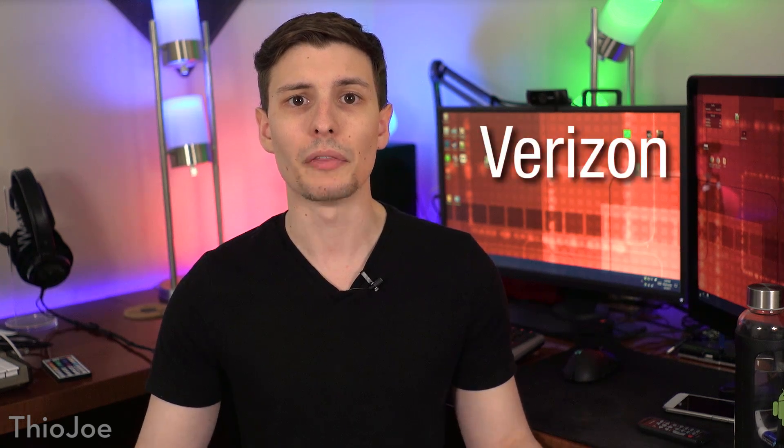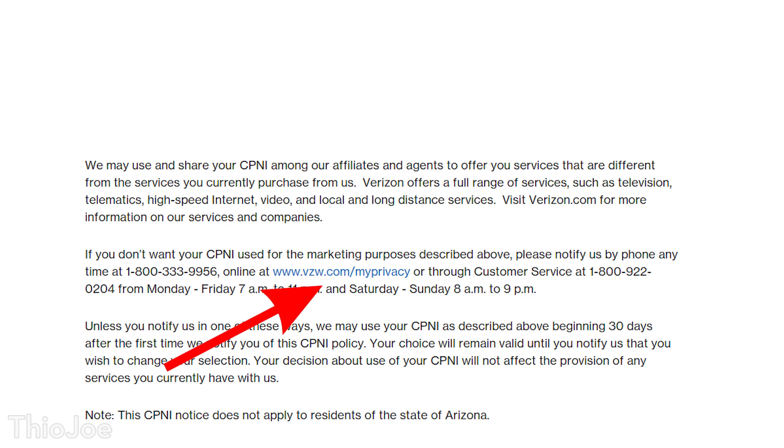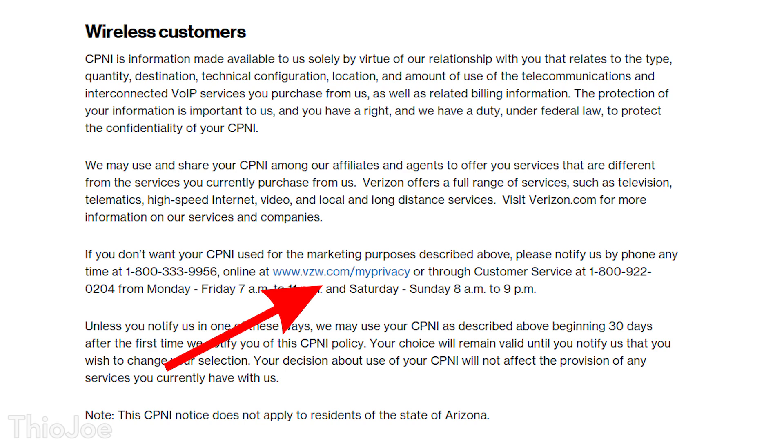This section is for Verizon. In their privacy policy, they have a section for how to opt out of using your CPNI for marketing. They list a few different ways you can do this, either by calling customer service at the phone numbers listed, or by doing it online at vzw.com/myprivacy. One thing to note is that that website will only work if you have Verizon wireless service, and if you have residential internet, you might actually have to call them and request to opt out of having your CPNI used for marketing.